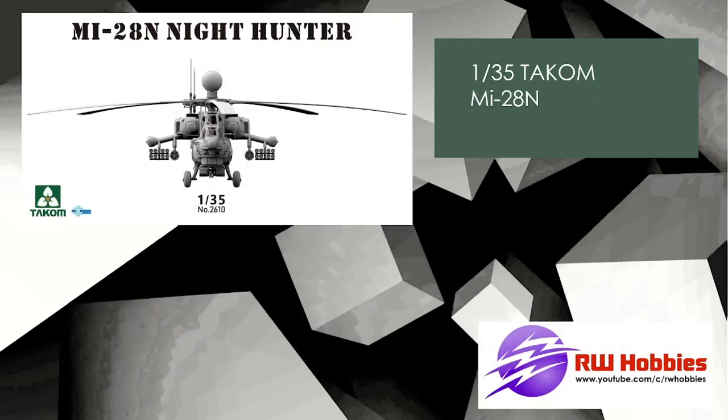Next up is TACUM's MI-28N. They just announced the Apache about two months ago, and now they're announcing the Russian version — basically the Russian Apache counterpart — the MI-28N Night Hunter. That's the only image we have right now, but by next month I'm sure we'll have plenty more shots. It's going to be the same level of detail as the Apache. TACUM went quiet for a few years but now they're really coming back — boats, helicopters, armor, all kinds of interesting subjects.